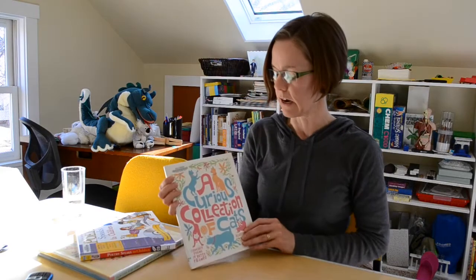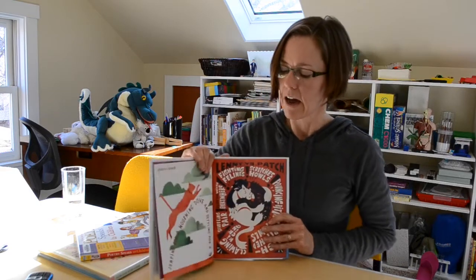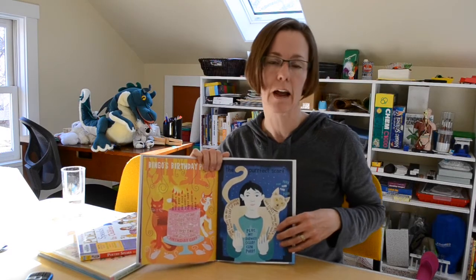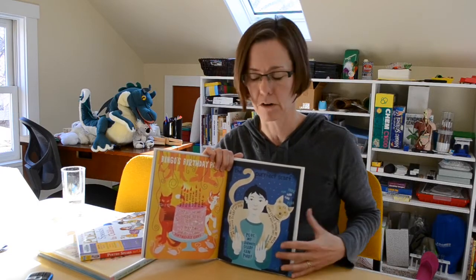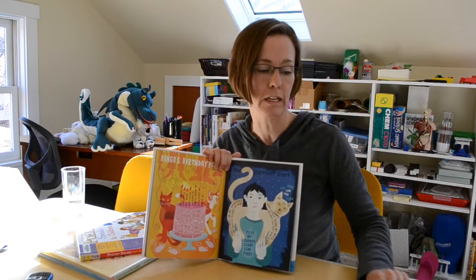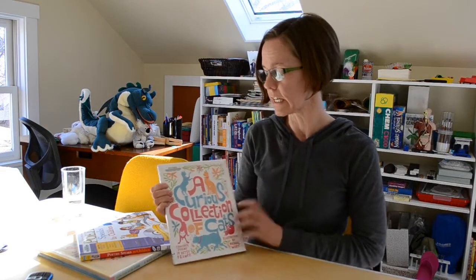Another one I really love is A Curious Collection of Cats by Betsy Franco — again, another example of concrete poetry. I like this because it does such a nice job of combining the poetry with the artwork to make a larger piece of art. When I present a topic like concrete poetry, I like to give several examples so kids can see there's not just one way to do it. You might write it in a shape, or create a fantastic colorful piece of art that incorporates words.